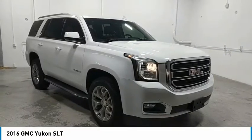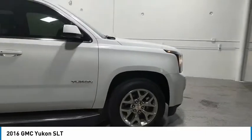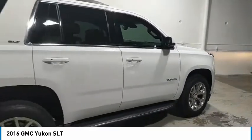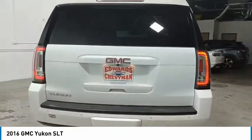Take a ride in the 2016 Yukon. Peace of mind comes standard with GMC's 100,000 mile, 5-year powertrain warranty and Yukon's 5-star frontal crash test rating.